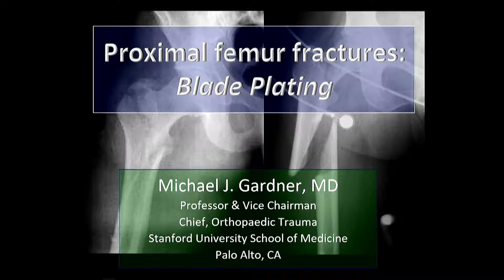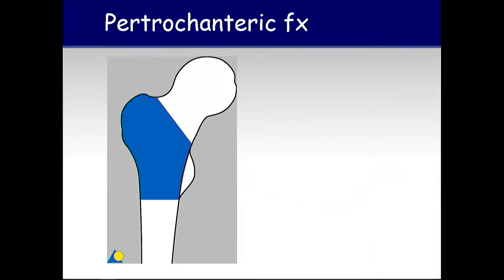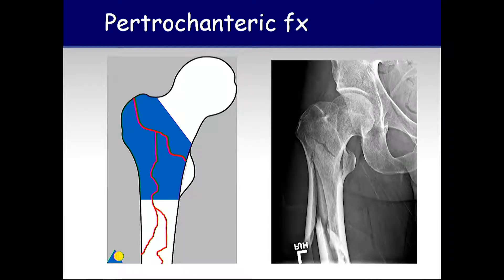We're going to move to the other side of the intertrochanteric region compared to the femoral neck side. Generally, the regions of the proximal femur are the femoral neck, peritrochanteric, and subtrochanteric. We're going to talk about these fractures that sometimes have extensions and are a little more complex than the average intertrochanteric fracture.